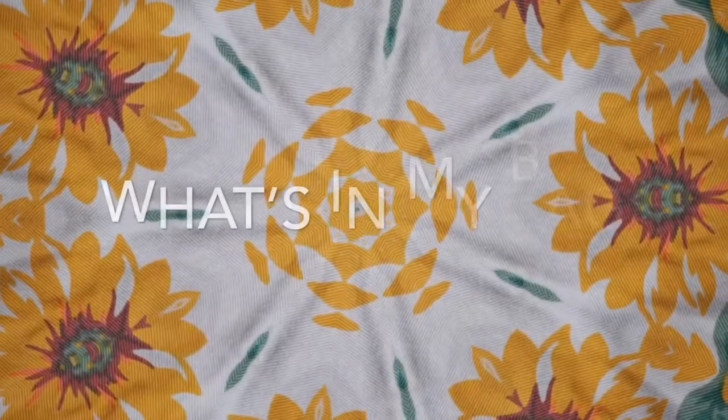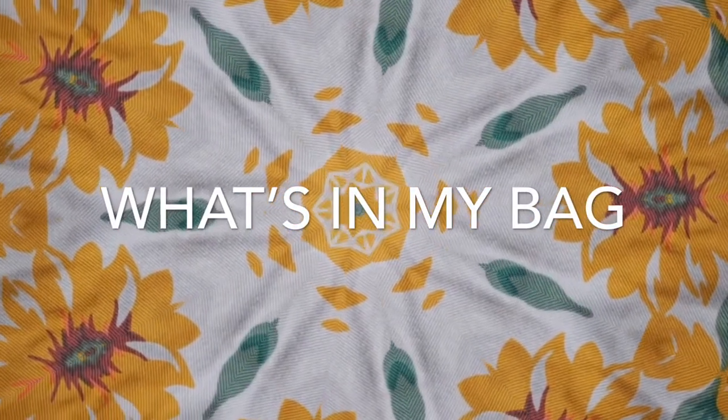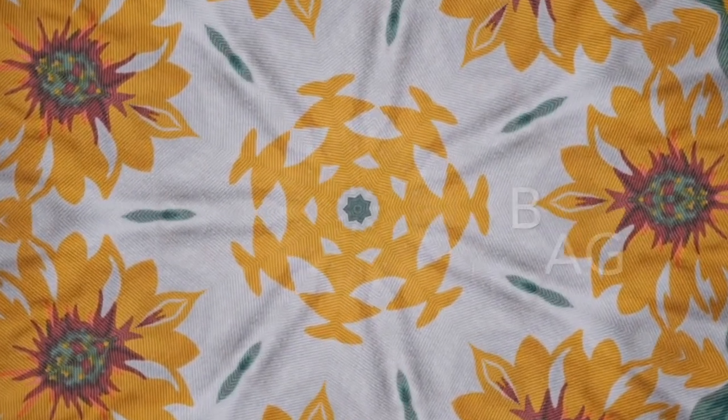Hi guys, welcome back to my channel! For today's video, I'm going to be showing you what's inside my bag. This is what's in my bag because we went out today — baby had a photoshoot for his third month.